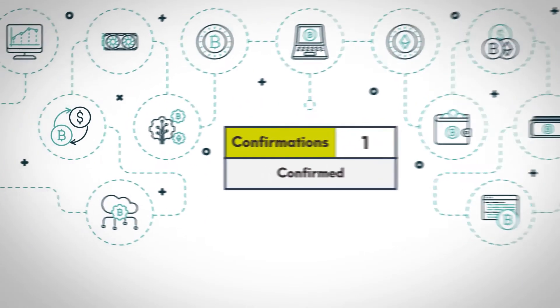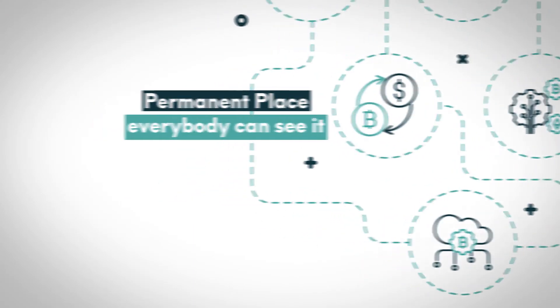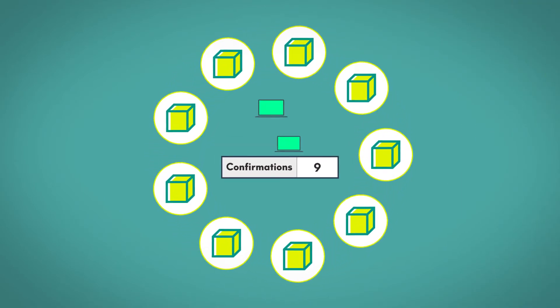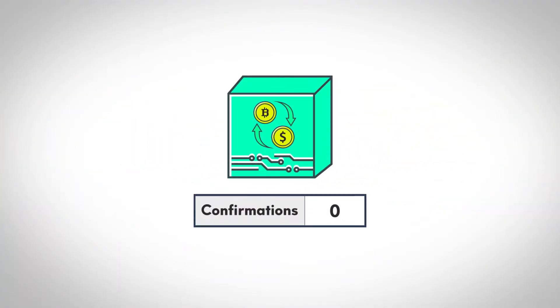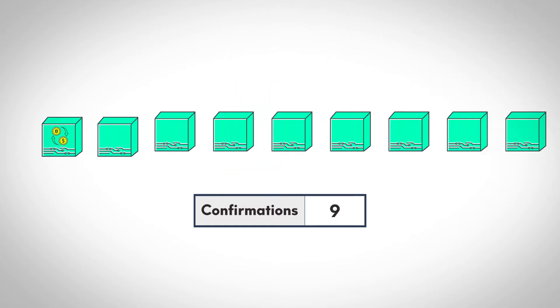This means that the transaction has been given a permanent place on the blockchain and everybody can see it. The number of confirmations is the number of blocks that have been added to the blockchain after a transaction is confirmed. For example, if a transaction is in one block, it has one confirmation. If it is in two blocks, it has two confirmations, and so on.